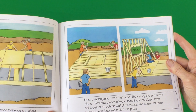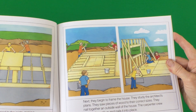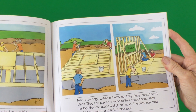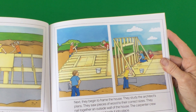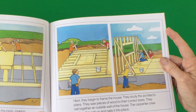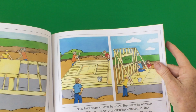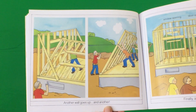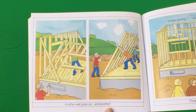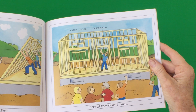Next, they begin to frame the house. They study the architect's plans. They saw pieces of wood to their correct sizes. They nail together an outside wall of the house. The carpenter crew pushes the wall up and nails it into place. Another wall goes up and another. Finally, all the walls are in place.